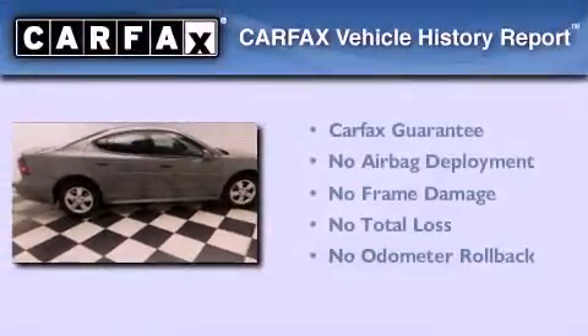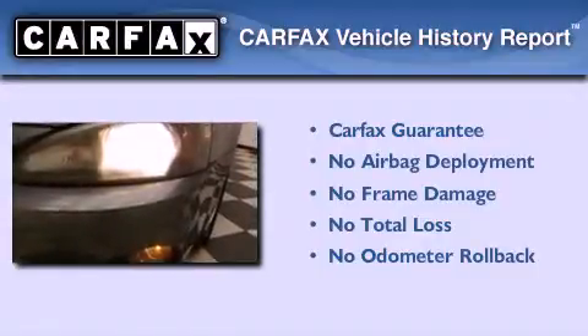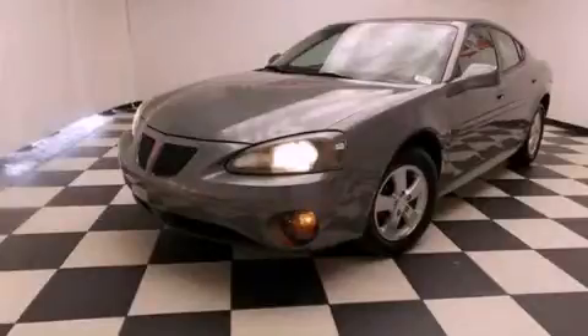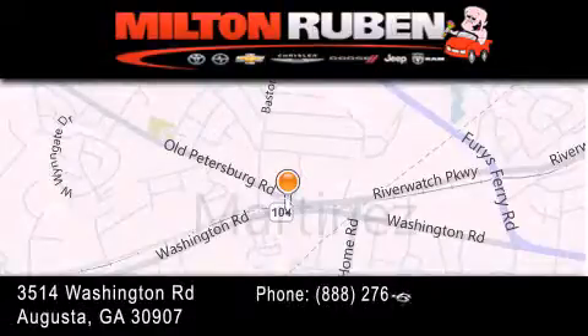Not to mention that this Pontiac qualifies for the Carfax buyback guarantee. Contact us today to arrange your test drive. Come experience the Drive Baby advantage here at the Milton Rubin Superstore.